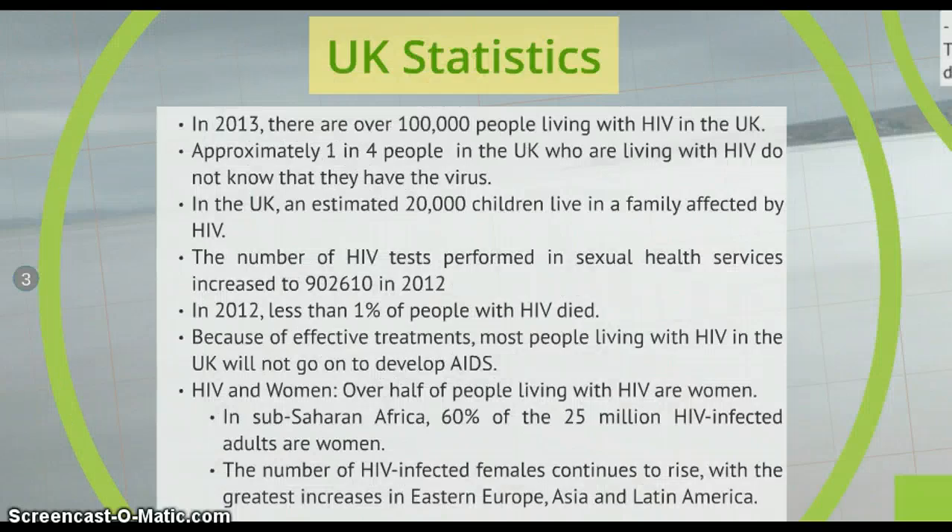Now I'm going to speak about the prevalence of the virus in the United Kingdom. In 2013, there were over 100,000 people living with HIV in the UK. Approximately 1 in 4 people in the UK who are living with the virus don't know that they have it. An estimated 20,000 children live in a family affected by HIV. The number of HIV tests performed in sexual health services increased dramatically in 2012. In 2012, less than 1% of people with HIV died, and because of effective treatments, most people living with HIV in the UK will not go on to develop AIDS.